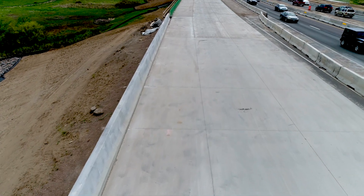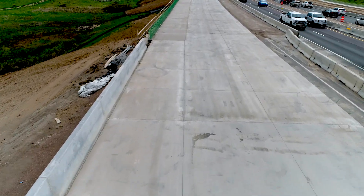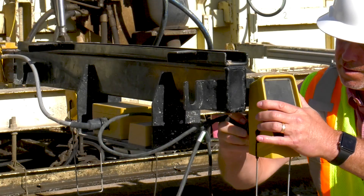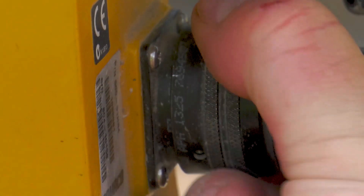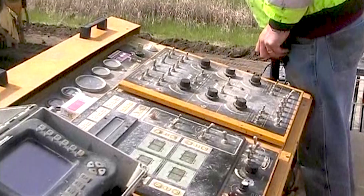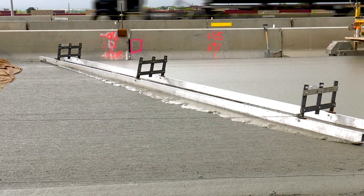Once the concrete has cured and hardened, it's too late to correct surface irregularities and make adjustments to the ride quality in an economical manner. Measuring smoothness in real time offers the benefit of quality control during pavement production. Real-time smoothness equipment installed at the back of the slip form paver allows for on-the-fly equipment, operations, and mixture adjustments during paving while the concrete is in a plastic state.